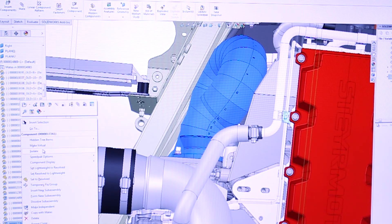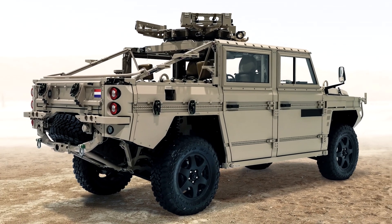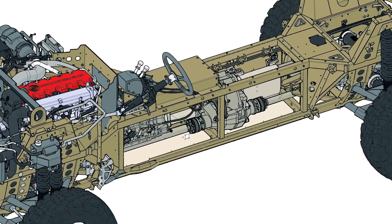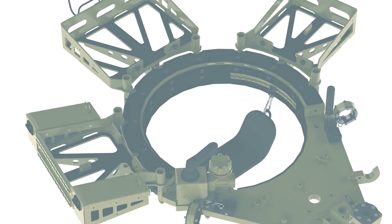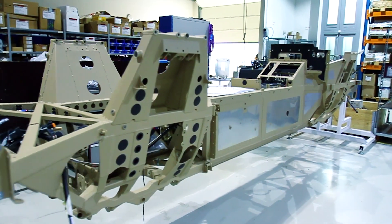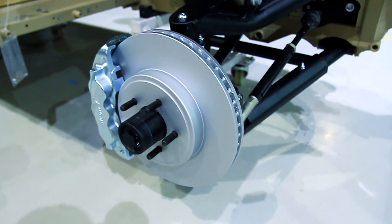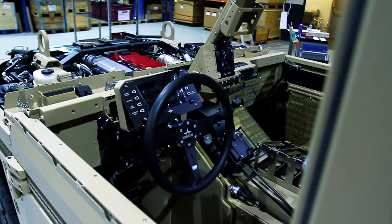SOLIDWORKS makes it possible to let customers see what kind of solutions we have worked out before we have to make a prototype. Design reviews done together using SOLIDWORKS and Composer give us a shorter time to market and make it possible that we don't have to produce a really basic prototype, but can directly make something more like a pre-serial vehicle — with the final solution ready for the customer and ready for testing.